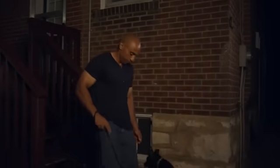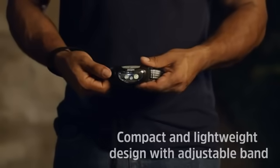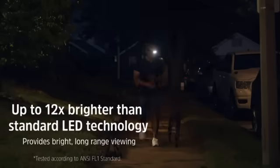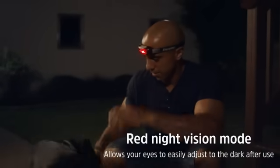Number 10: The Energizer LED Headlamp 2-Pack Universal Plus offers a reliable and versatile lighting solution for various activities. Whether you are hiking, camping, or working in low-light conditions, these headlamps deliver high-performance illumination. With IPX4 water resistance, they are built to withstand outdoor elements, adding to their durability and reliability.